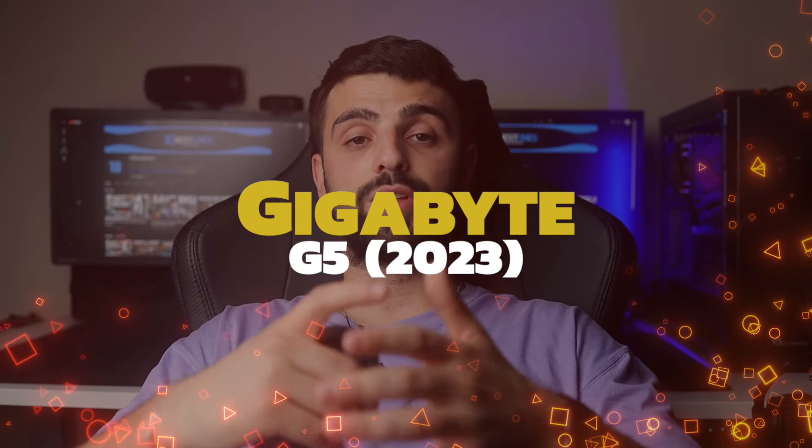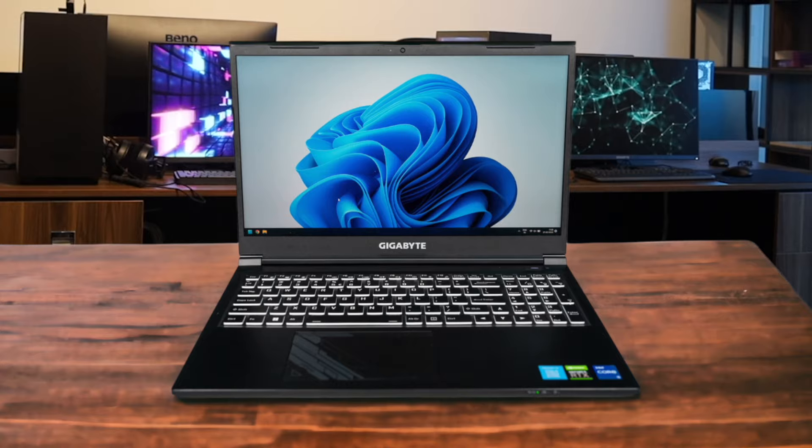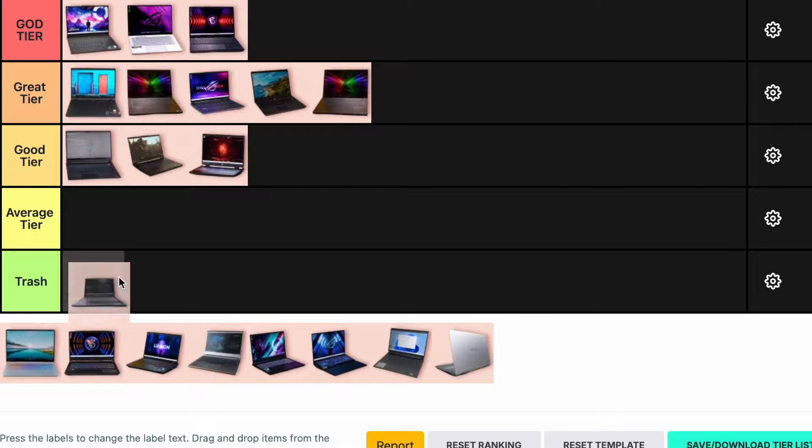Number 12: Gigabyte G5. The Gigabyte G5 is a solid budget option for gamers. It offers decent performance with its Intel Core i5 processor and Nvidia GTX 1650 GPU. The display is adequate for 1080p gaming, but it lacks the high refresh rate and color accuracy of more expensive models. The build quality is also a bit plasticky. For its price, it's a good entry-level gaming laptop, but it doesn't stand out. So I'm putting the Gigabyte G5 in the average tier.